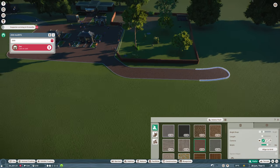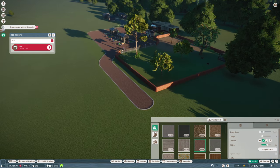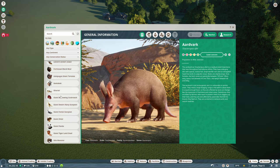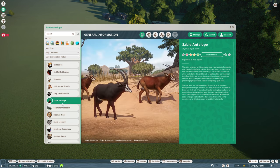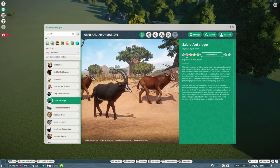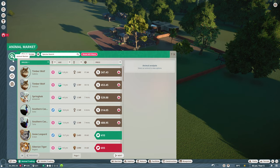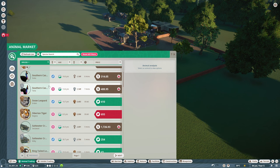Let's have a look and see what the sable antelope are — where are they from? Let's have a nosy. Sable antelope — Hippotragus niger, from south eastern Africa. Right, so that's on there. Let's have a look and see if we can buy some other sort of animal that is from that area.